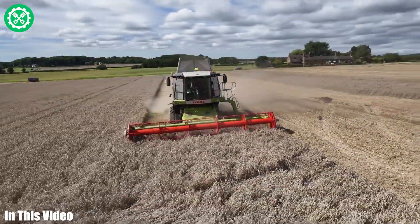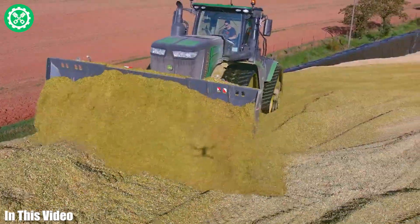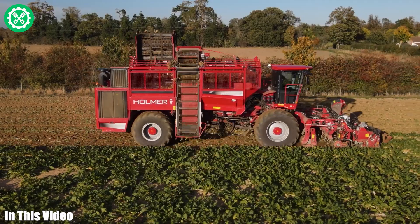Welcome back, farming enthusiasts. Today, we're diving into the world of cutting-edge agriculture machinery that's revolutionizing the way we cultivate our fields. Stay tuned for an exciting showcase.